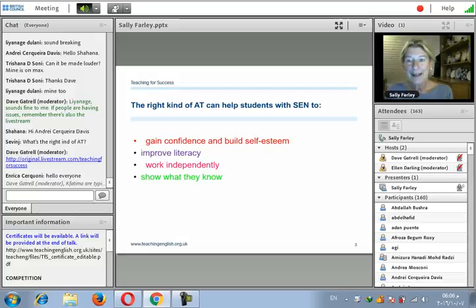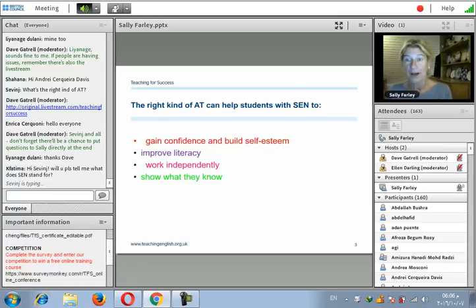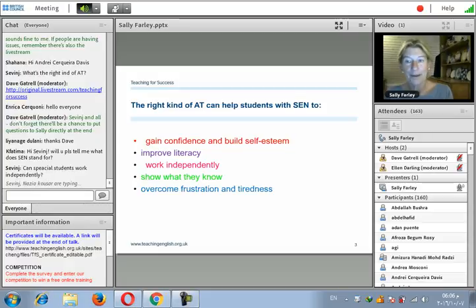Technology also allows students to show what they know in different ways. For example, instead of writing about what they did over the holidays, they could record a vlog — a video blog — and therefore show what they need to express. Overcoming frustration and tiredness is particularly true for those with dyslexia, who can become exhausted and demotivated in class if there's a lot of reading involved. The technology and support we're going to look at will show you how you can help them overcome these feelings and barriers to learning.